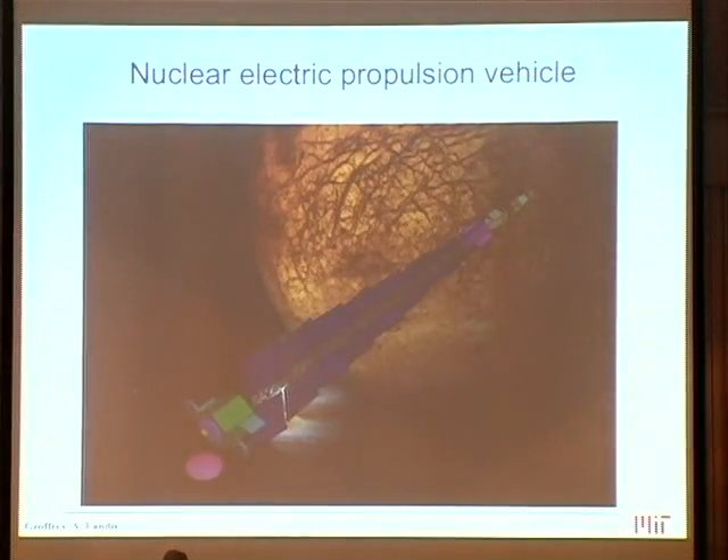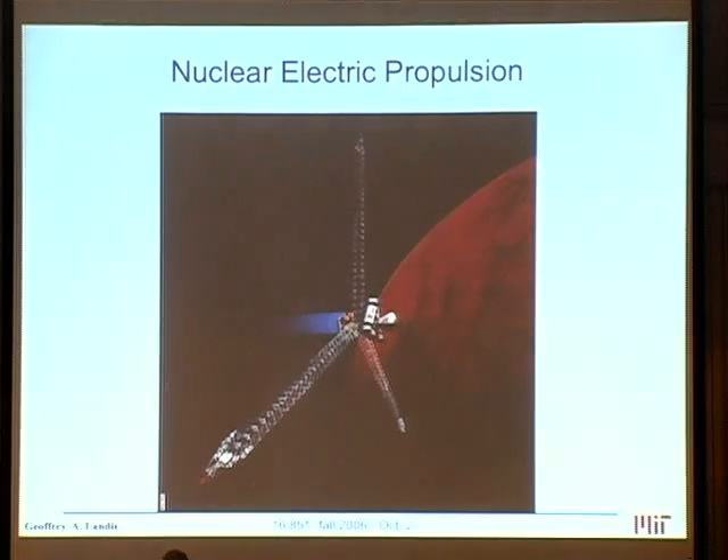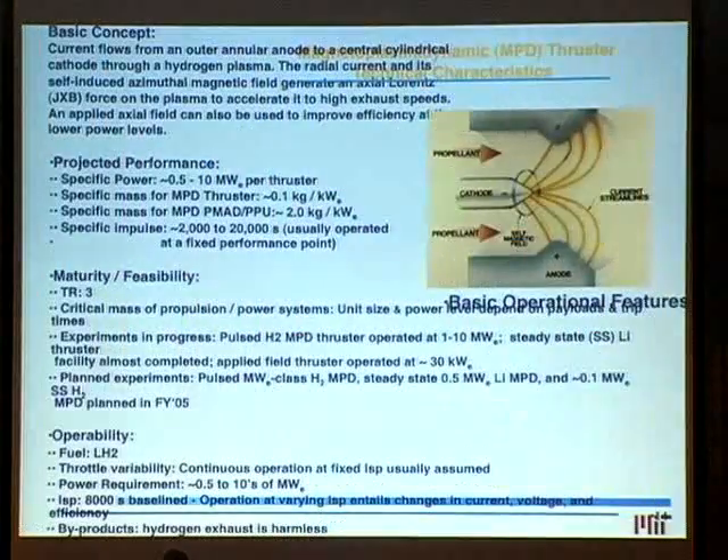The proposed nuclear electric propulsion vehicles often look a lot like this — they have giant radiators, and that little teeny thing at the top is the actual nuclear reactor itself. So when people say nuclear reactors are tiny, well, that's partly true. But all the other stuff in the nuclear reactor system is not small.